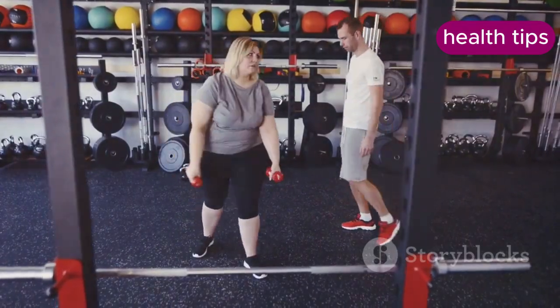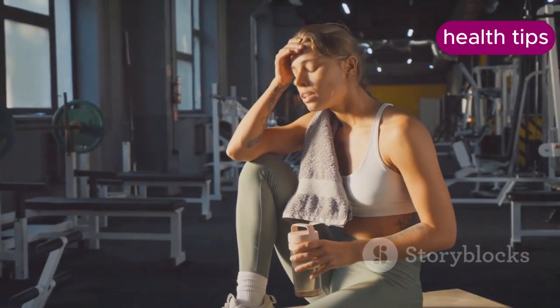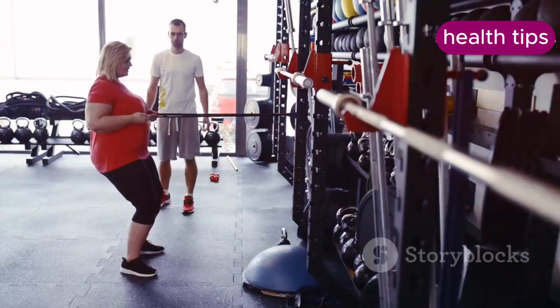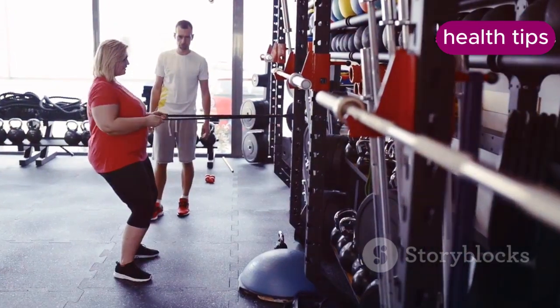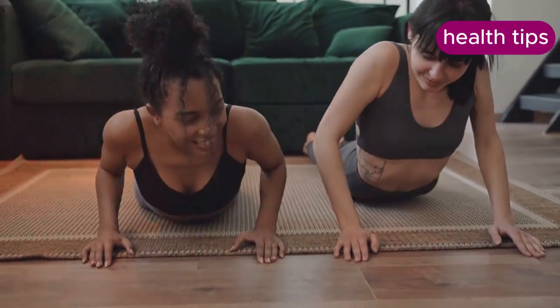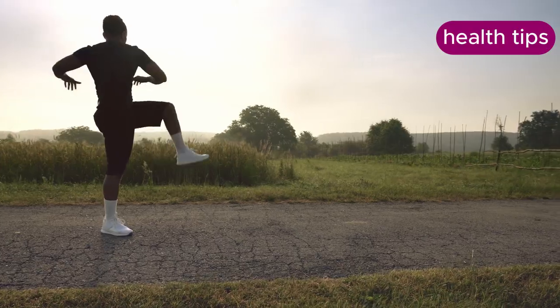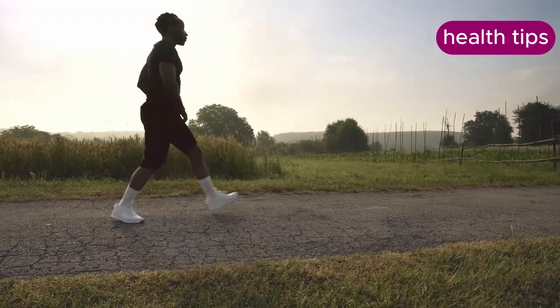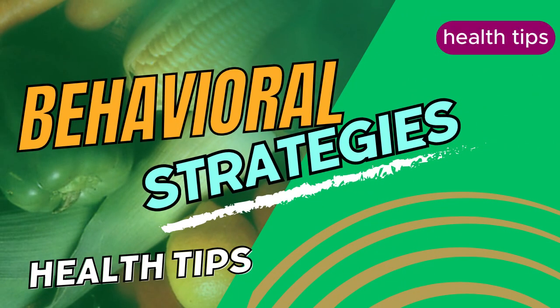Gradually increase the intensity or duration as your fitness improves. Strength training helps build muscle mass, which is metabolically active tissue — meaning that even at rest your body burns more calories. It also improves bone density and physical function. Engage in strength training exercises like weight lifting, bodyweight exercises such as push-ups and squats, or resistance band exercises at least two times per week, focusing on all major muscle groups.